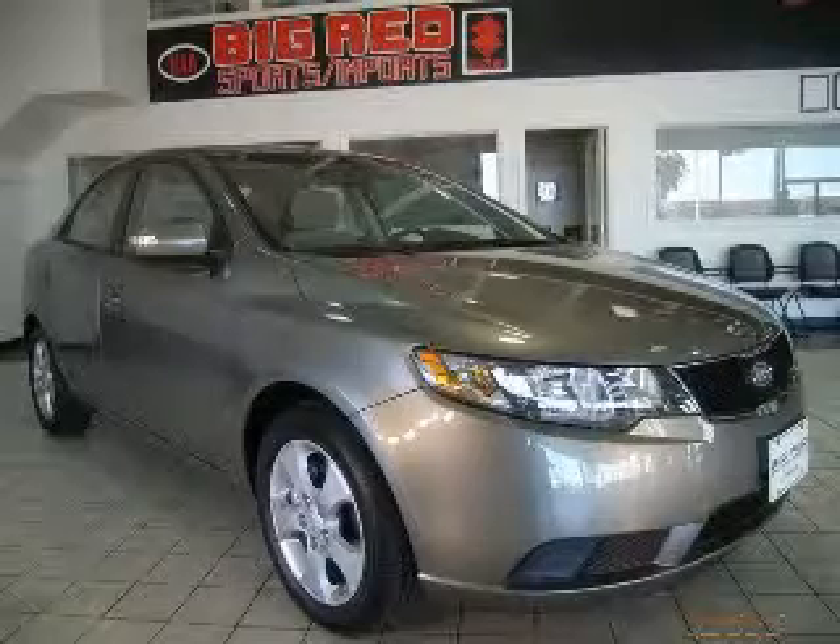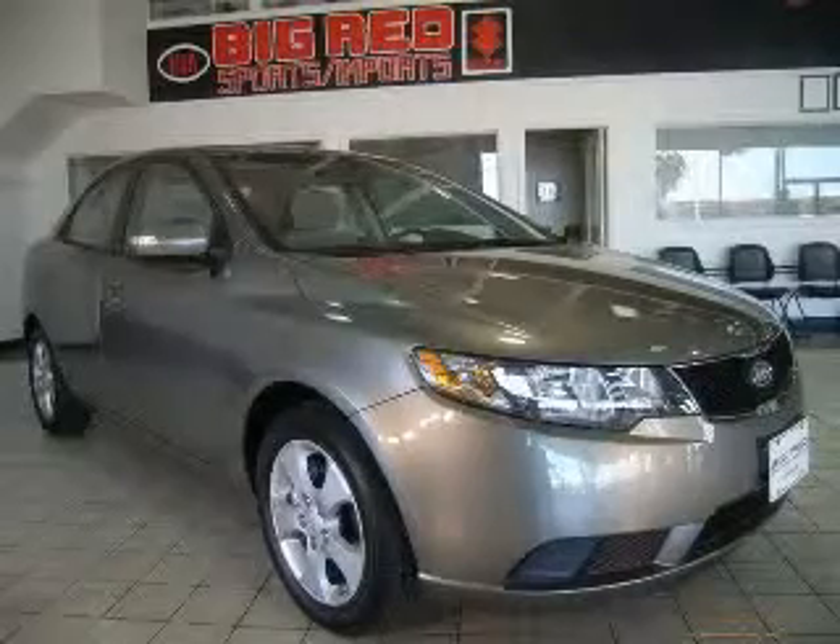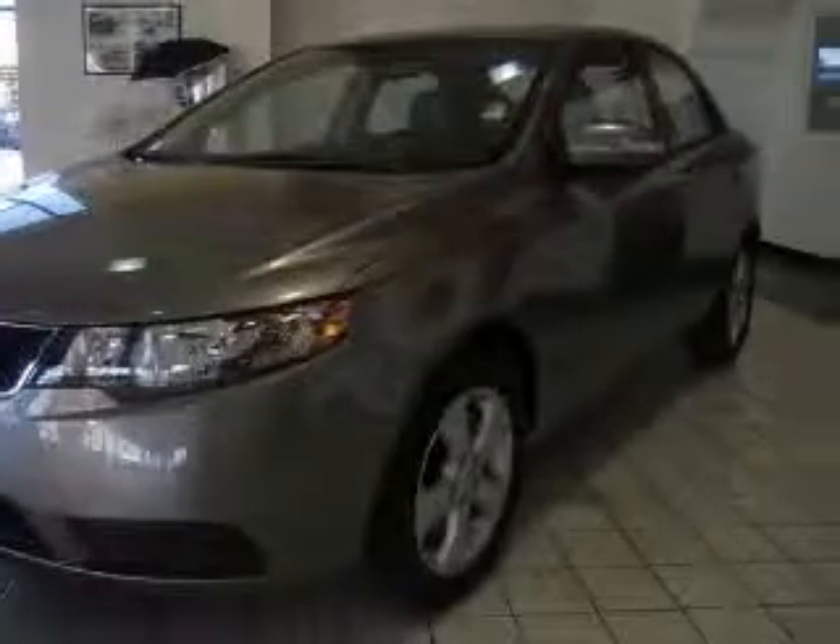We are proud to present this excellent new 2010 Kia Forte. This Forte has a 4-cylinder engine and an automatic transmission. This vehicle has a titanium exterior and includes the following options: